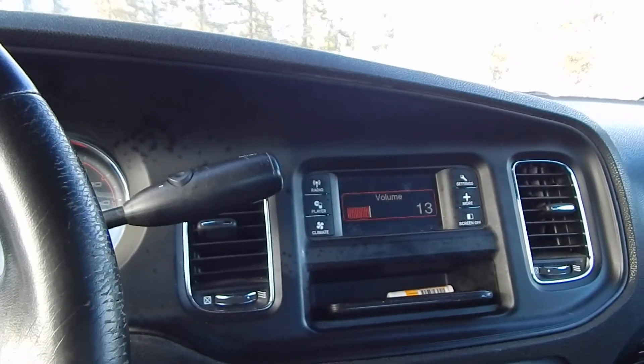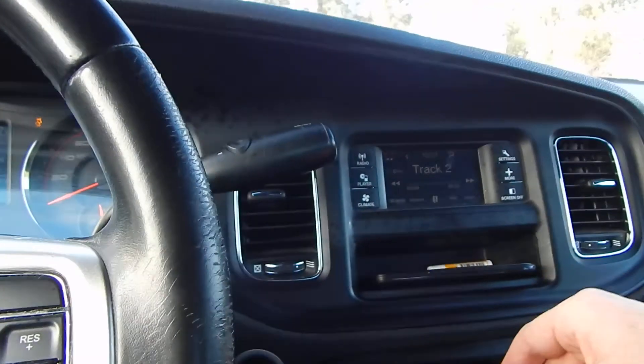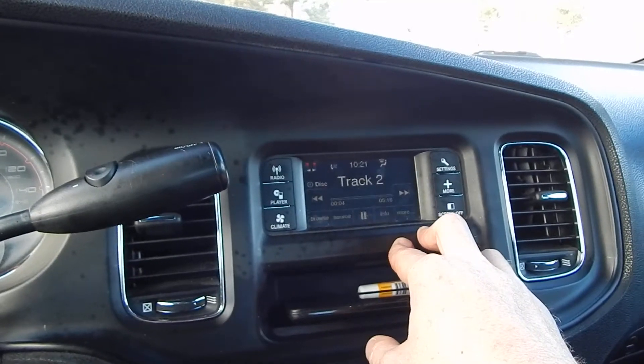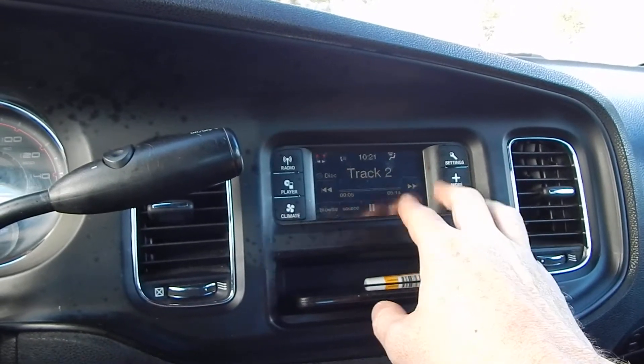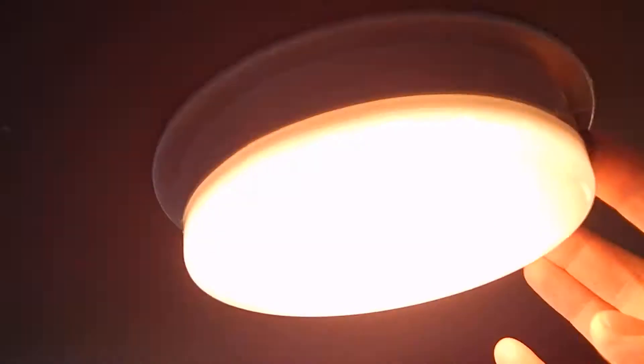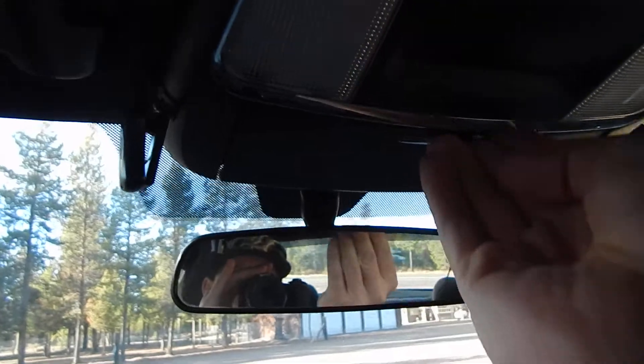It's got a touchscreen. On the video it's showing that the screen's doing something weird, but it's not actually doing that — it's just the camera. Red one way, white the other way. It's got some sunglass holders up here, which I've got some sunglasses in. A couple more lights right here.